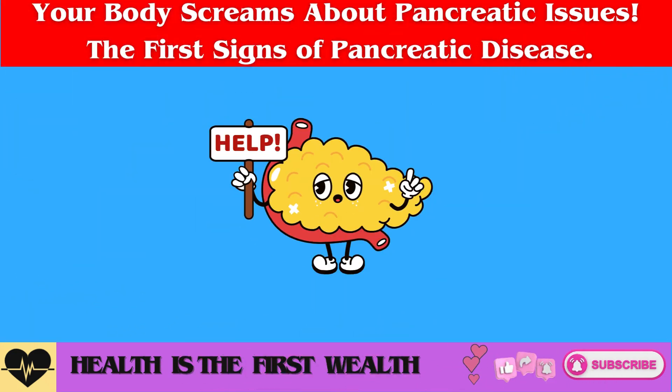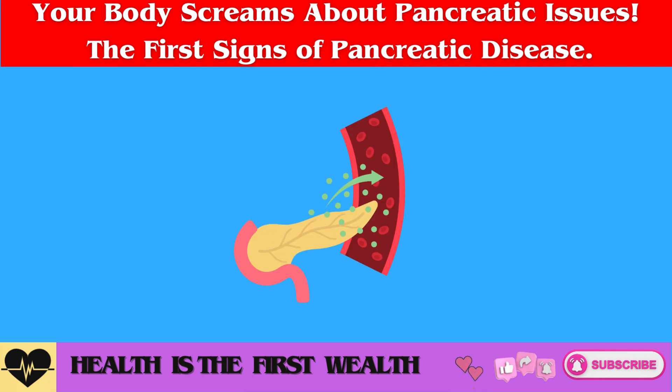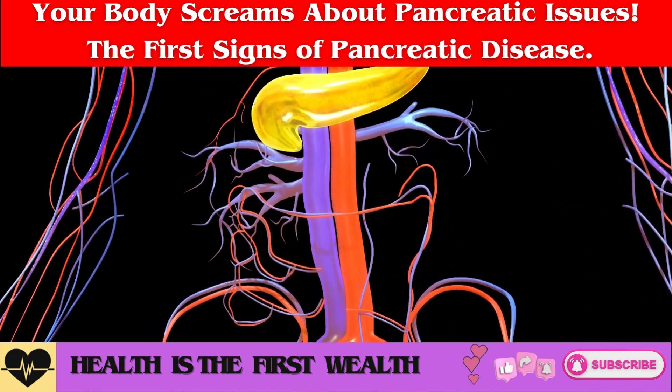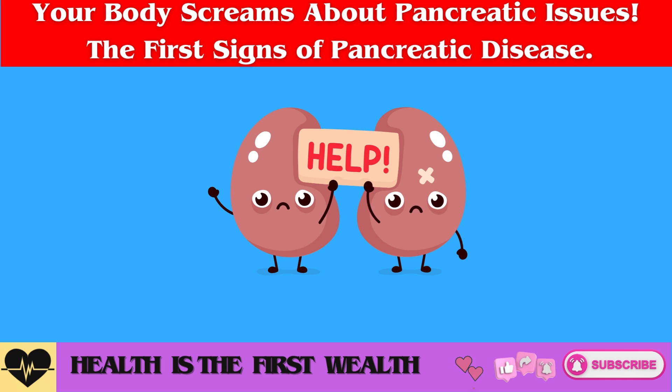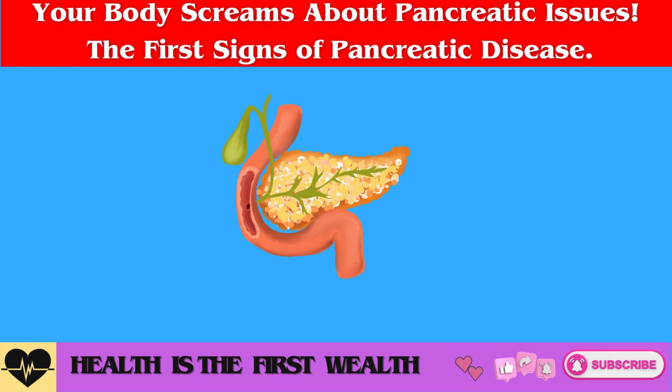In the endocrine system, the pancreas is responsible for producing two hormones: insulin, which lowers blood glucose levels, and glucagon, which raises them. This regulates glucose metabolism based on carbohydrate intake from food and also helps in the storage and production of energy necessary for the body's functions. Hence, the health of the pancreas is crucial for the overall well-being of the body.